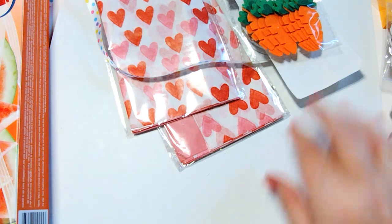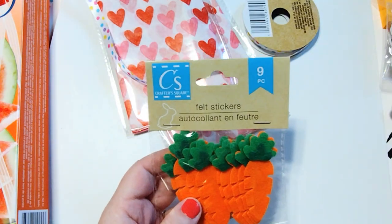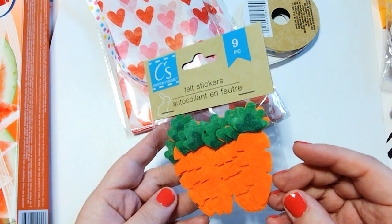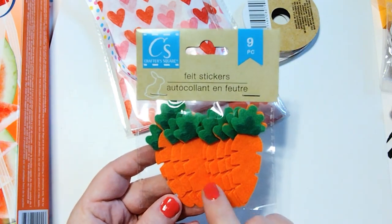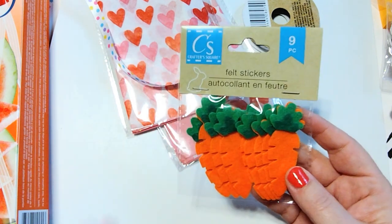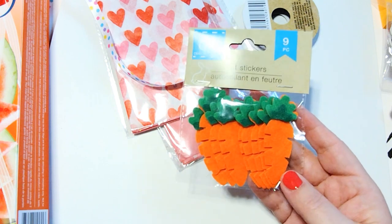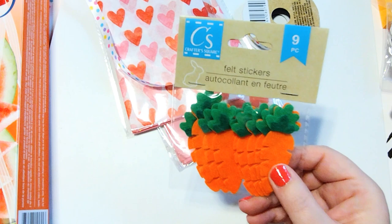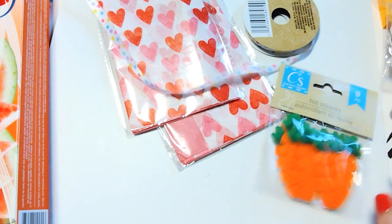I also grabbed these little felt carrots. My stores down here in the South don't put out seasonal stuff as quickly as they do up North, so we don't have a lot of Easter stuff out yet — it's mostly still Valentine's Day — but I did find these and thought they were cute. They're felt stickers, pretty thin but they look pretty good quality, so I went ahead and grabbed those.